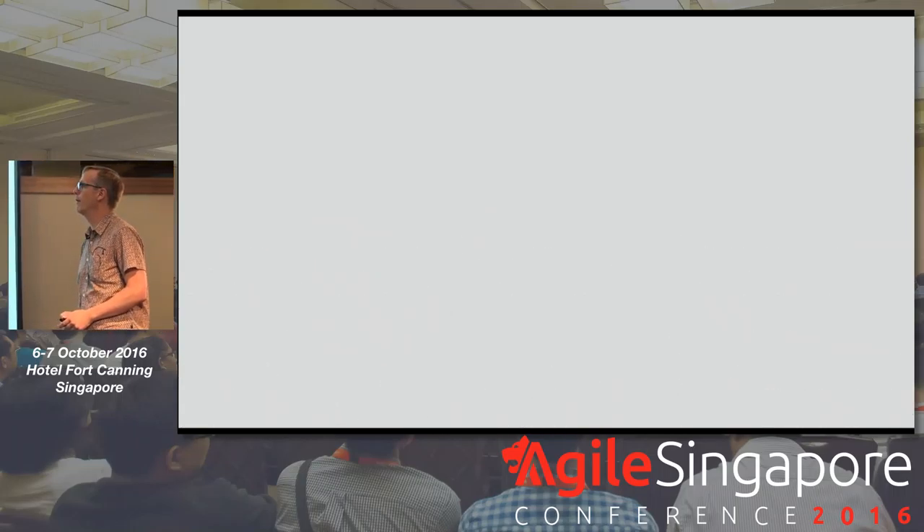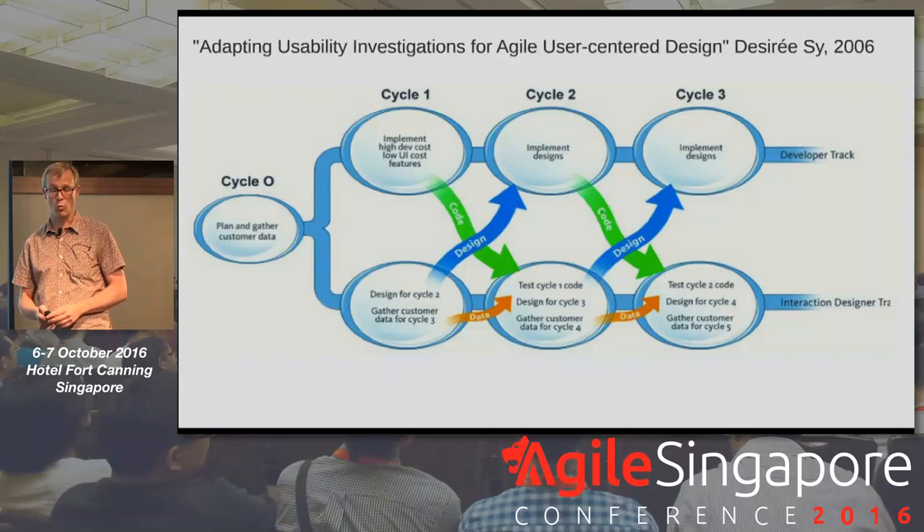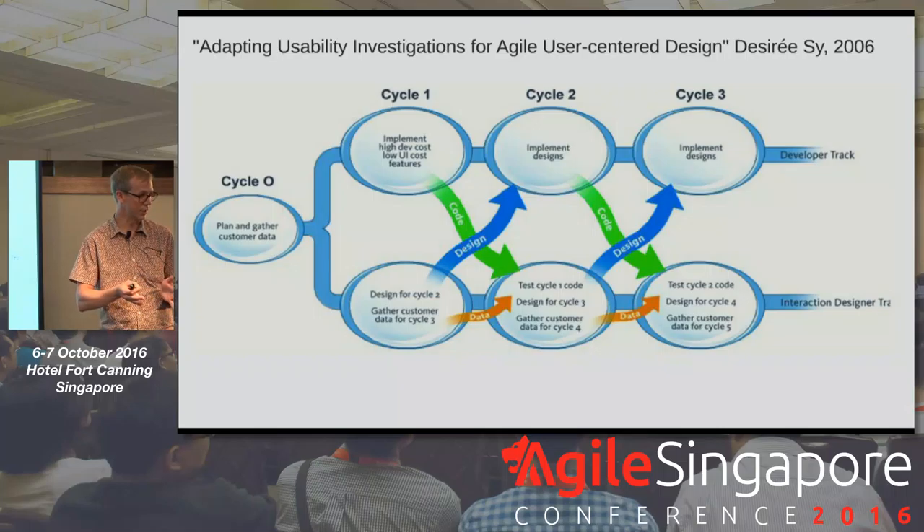Dual-track Scrum was started way back when with Desiree C., who worked at a company acquired by Autodesk. At that time Autodesk was very waterfall, while her company was using Scrum. She wrote a paper describing how they used both design and delivery inside the same sprints — designers working at a sprint-minus-one level, feeding design into the current sprint, which feeds forward into what gets tested in the next cycle.